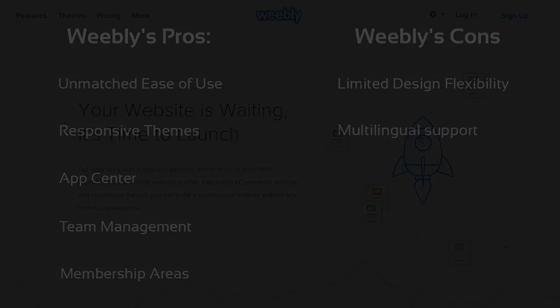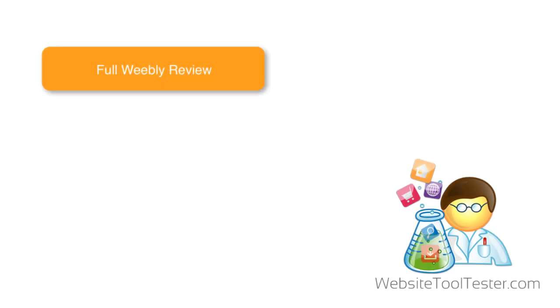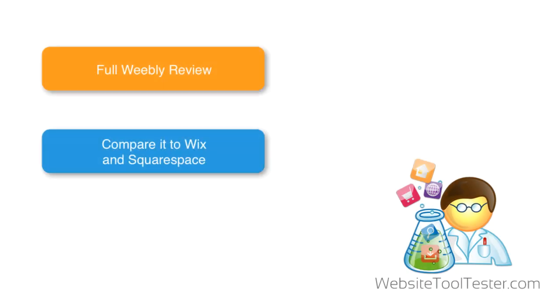That's it for our Weebly review. I hope you've enjoyed it. If you'd like to find out more about Weebly and other website builders such as Wix, Squarespace, and Jimdo, please visit us at WebsiteToolTester.com. And if you've enjoyed this video, we would appreciate a like on YouTube. Thanks for watching.